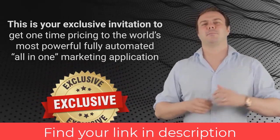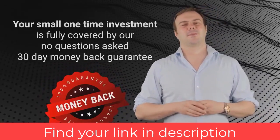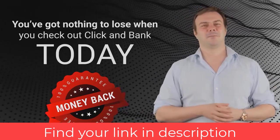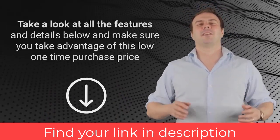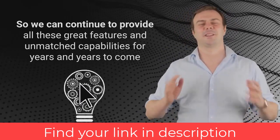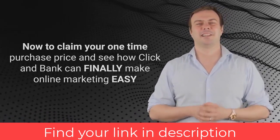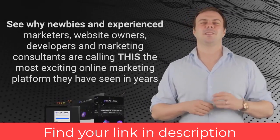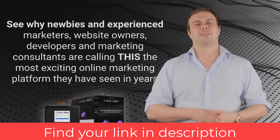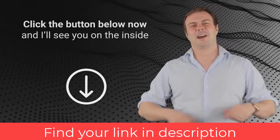This is your exclusive invitation to get one-time pricing to the world's most powerful fully automated all-in-one marketing application. Your small one-time investment is fully covered by our no-questions-asked 30-day money-back guarantee, so you've got nothing to lose. Take a look at all the features below and make sure you take advantage of this one-time purchase price — because very soon it will become a monthly subscription. Click the button below for instant access, and see why newbies and experienced marketers are calling this the most exciting online marketing platform they've seen in years.